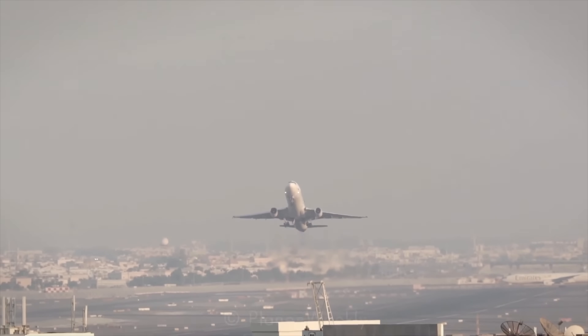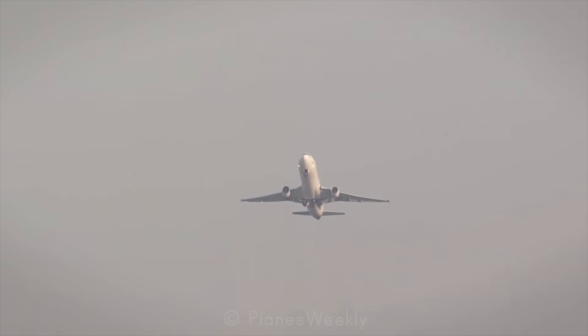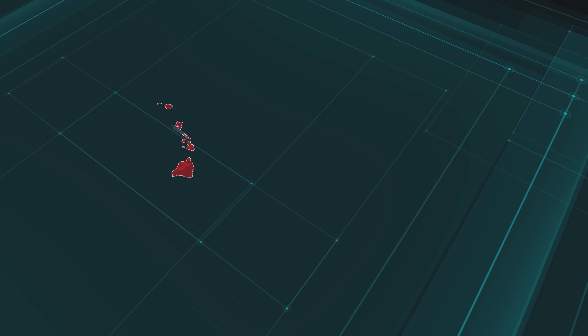Hey everybody, it's with a heavy heart I come to you to talk about UPS Flight 2976. That's a McDonnell Douglas MD-11 freighter, and it crashed shortly after takeoff from Louisville Muhammad Ali International Airport on November 4th, 2025. It was bound for Honolulu. It had three crew aboard. I've got the lights turned to yellow as a sign of solidarity. May they rest in peace, and may all their family and loved ones be in all of our prayers.